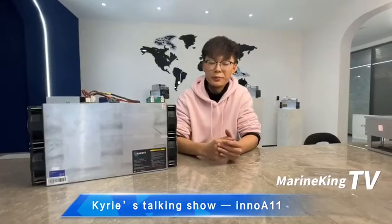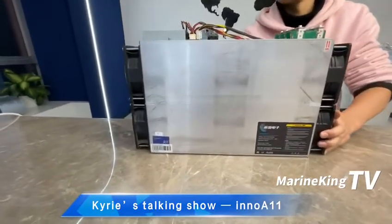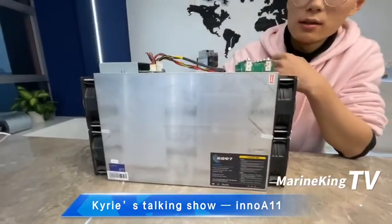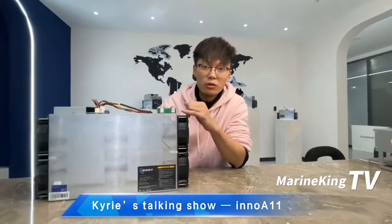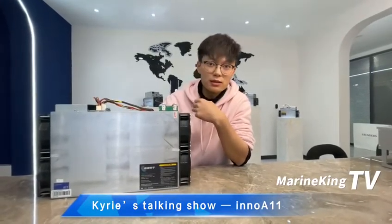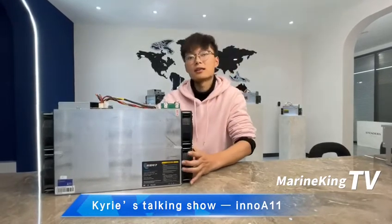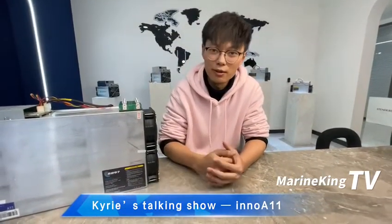Some people ask why I recommend this model — as you can see, this machine is beautiful. ASIC miners will be the trend in the future because of their long lifespan, high hash rate, and easy repair. This machine has almost a six-month warranty, meaning during that time if the machine breaks we can get free repair. That is my thinking about the A11. Different people have different ideas, so if you have any different thoughts please contact me as soon as possible.